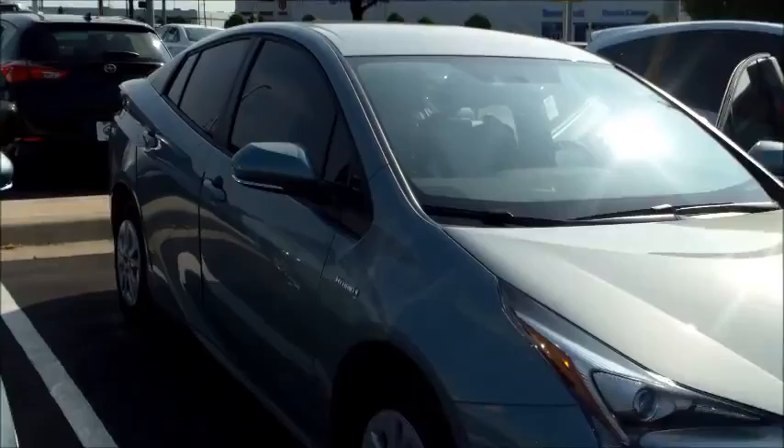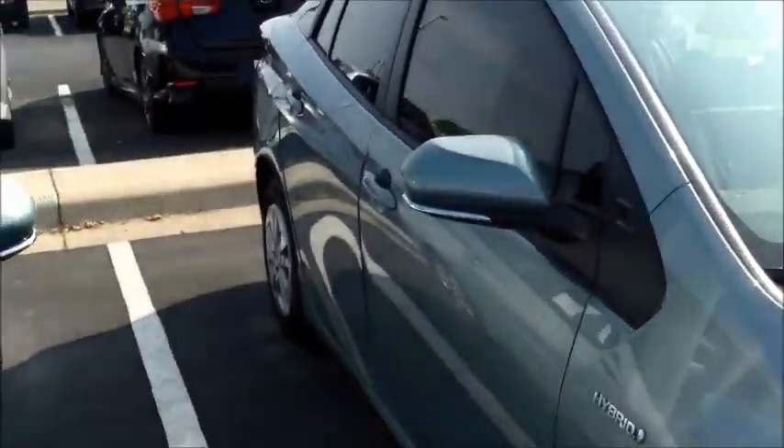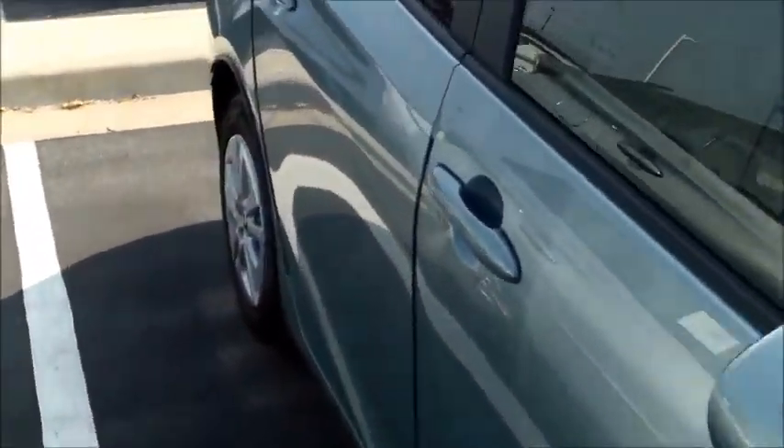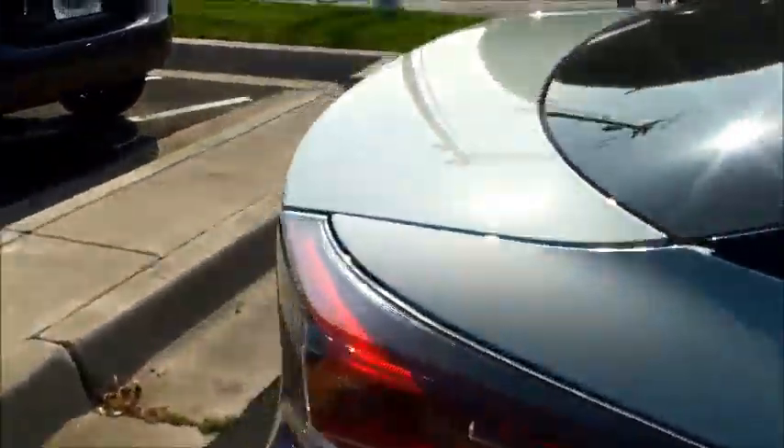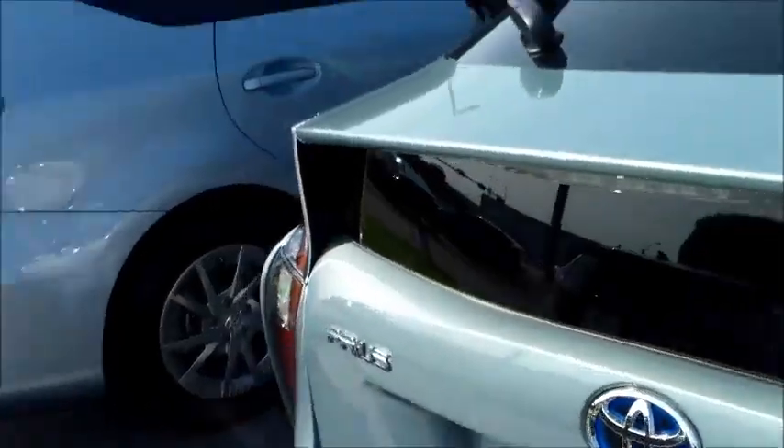Come and look at this vehicle and actually drive it here at our Round Rock Toyota dealership, conveniently located off of Highway 35 and Old Settlers Road. We do have other Prius vehicles on the lot.